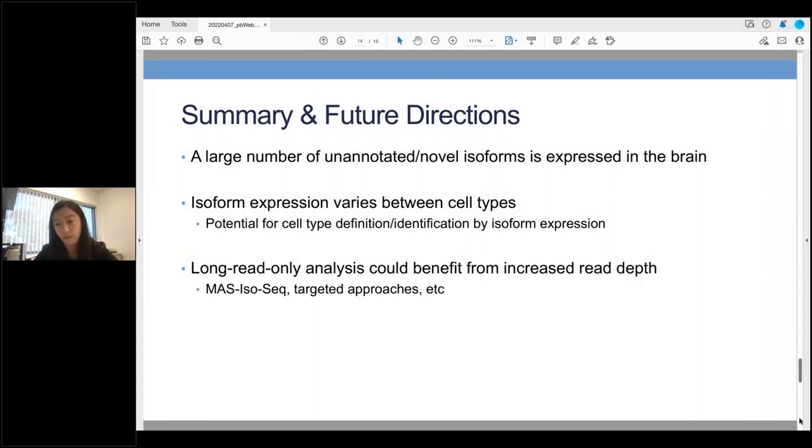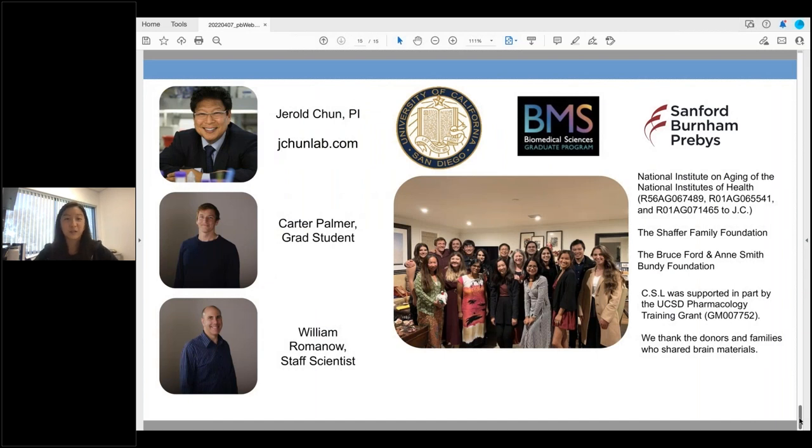I'd like to end with some quick acknowledgements, as none of this work was done by me solely. I'd like to thank my PI Gerald, and in particular Carter Palmer, a fellow graduate student who worked very closely with me on this project, as well as William Romanow, a staff scientist who supported the paper. I'd like to thank the rest of the Chun lab, all our different funding sources, and especially the donors and families who shared brain materials. I can take questions along with Tichelle.